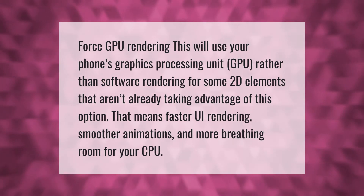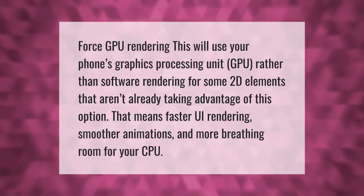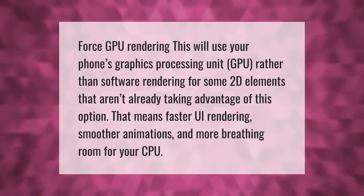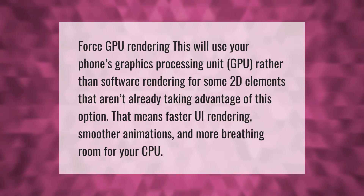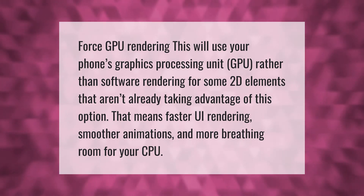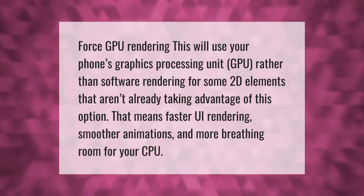Force GPU rendering — this will use your phone's graphics processing unit (GPU) rather than software rendering for some 2D elements that aren't already taking advantage of this option. That means faster UI rendering, smoother animations, and more breathing room for your CPU.